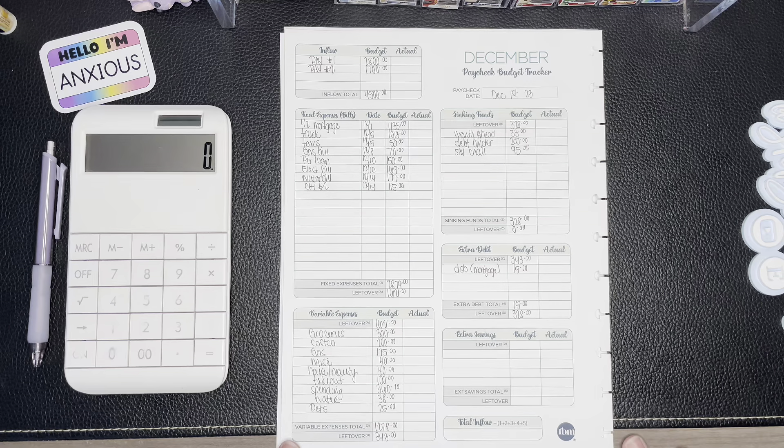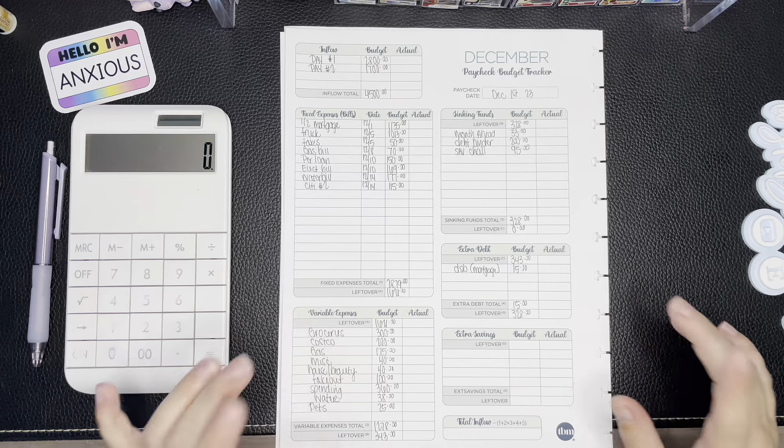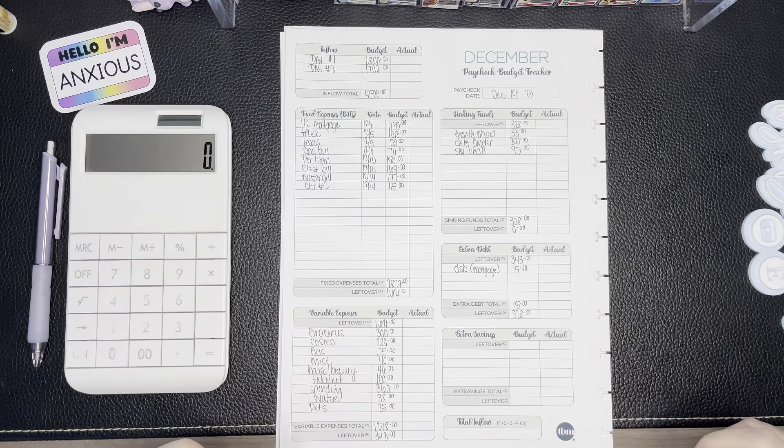That is how we are budgeting our December 1st paycheck, friends. Thanks for joining me for another video! I hope you'll give it a thumbs up if you liked it, subscribe if you haven't already, hit that notification bell so you'll know when upcoming videos are posted, and we'll see you in the next one. Have a good one, bye!